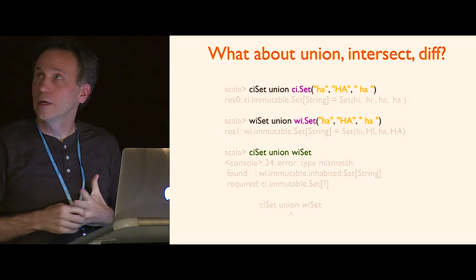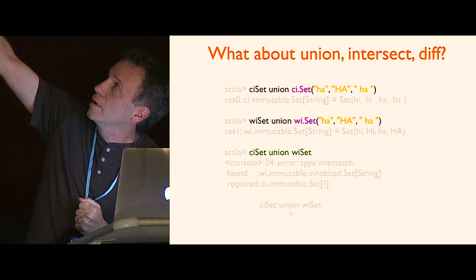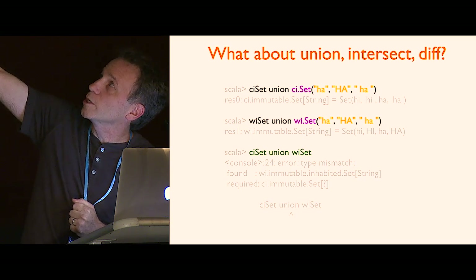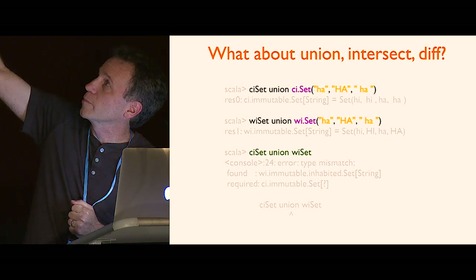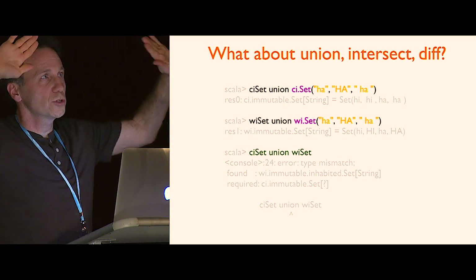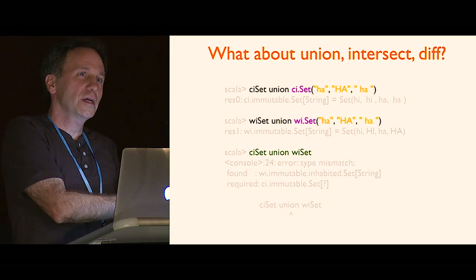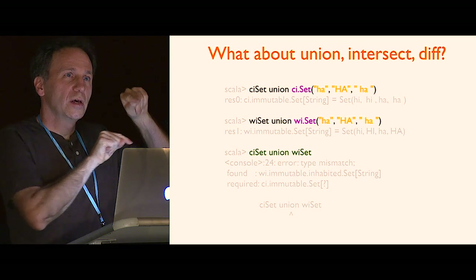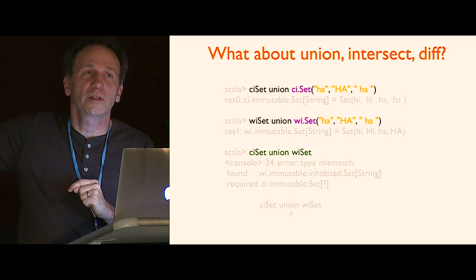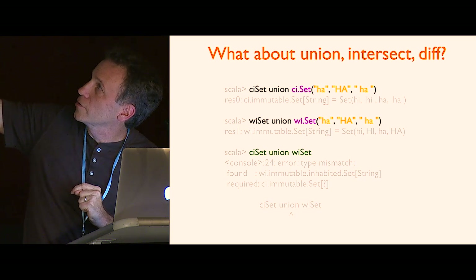I put the same three into the whitespace-insensitive set, and it does the same as before — you get lowercase and uppercase, but not the 'hi' surrounded by whitespace because that looks the same as the first one. You also get the desired behavior where I can union a case-insensitive set with another case-insensitive set, union a whitespace-insensitive set with another whitespace-insensitive set. But if I try to union a case-insensitive set with a whitespace-insensitive set, those two have different notions of equality and it doesn't compile. Even though the element type is the same String, the equality type is different — that's represented by the path.